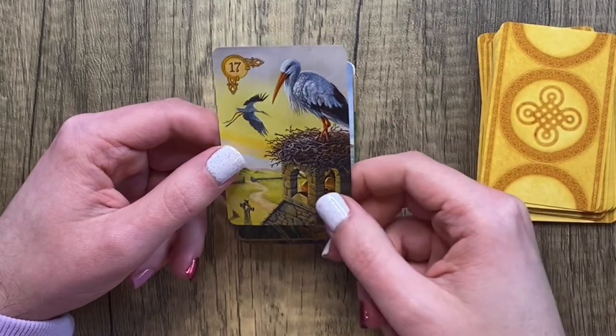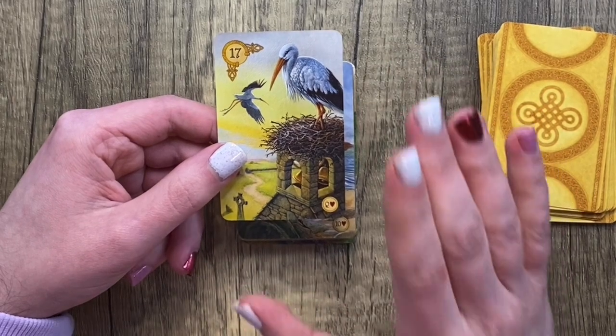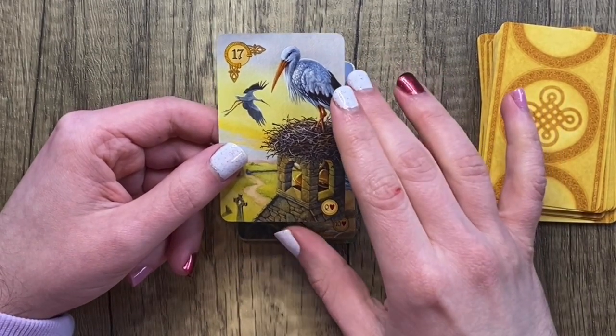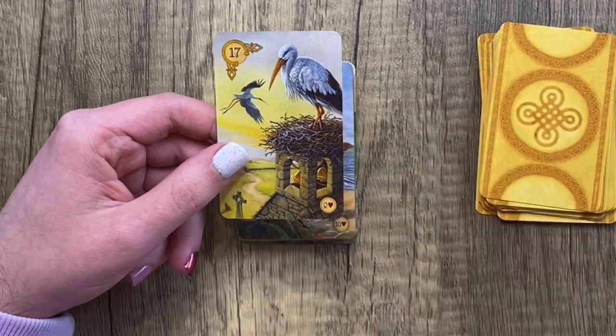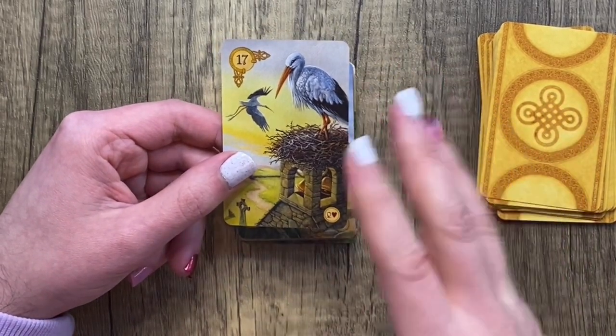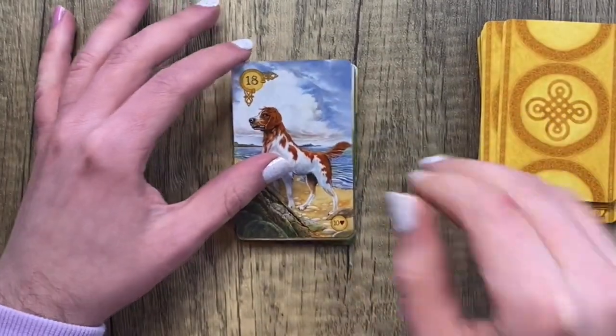I think the stork card reflects how heteronormative the world is — trying to push the idea that you're not a successful adult unless you have 2.5 children. If parenthood is your deal that's fantastic; I'm not trying to dismiss that. I just don't think it should be the go-to prescription for every individual, and that's why I have issues with the Stork card.